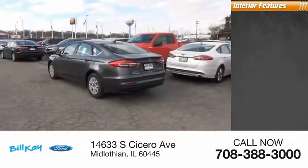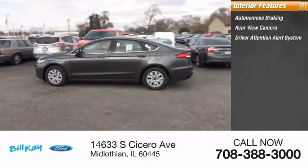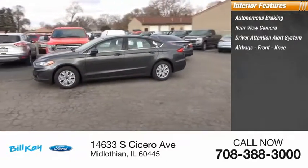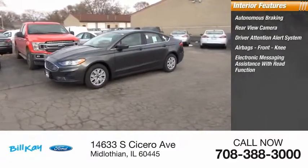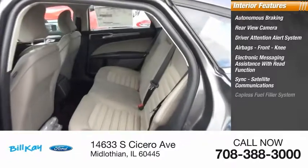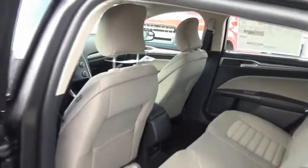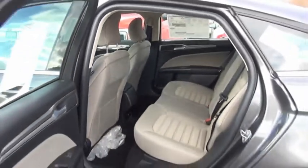Inside you'll find autonomous braking, rear view camera, driver attention alert system, airbags, front knee airbags, electronic messaging assistance with read function, sync, satellite communications, capless fuel filler system, cruise control, trip computer, and child safety locks. You can have both impressive power and great economy in a Fusion.